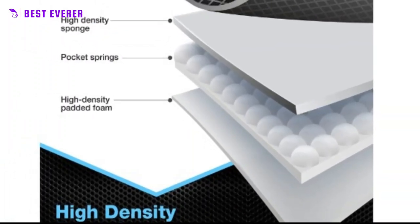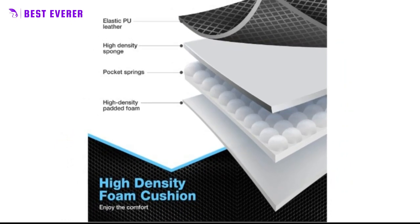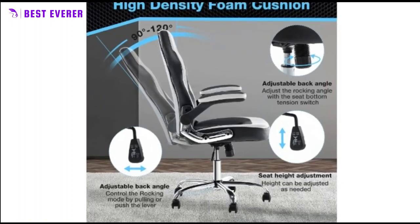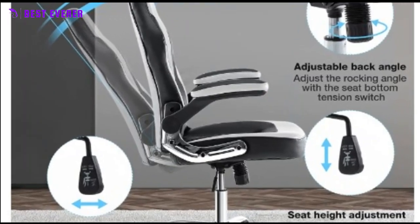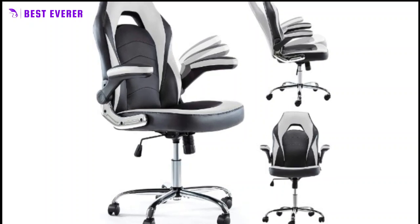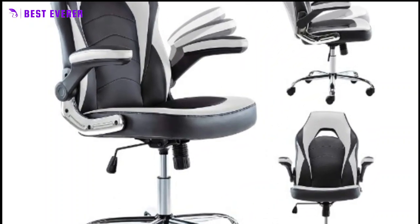The chair's high-quality 5-star feet can bear a maximum weight of 275 pounds. Our office chair comes with a full set of accessories and easy-to-follow instructions. It can be assembled in just 10 minutes, saving you time and effort. The safety and stability of our office chair are of utmost importance, and our chair has been rigorously tested and meets all safety standards.